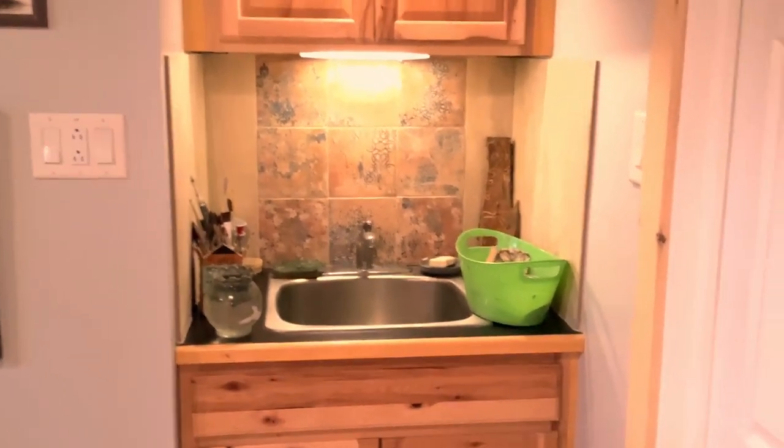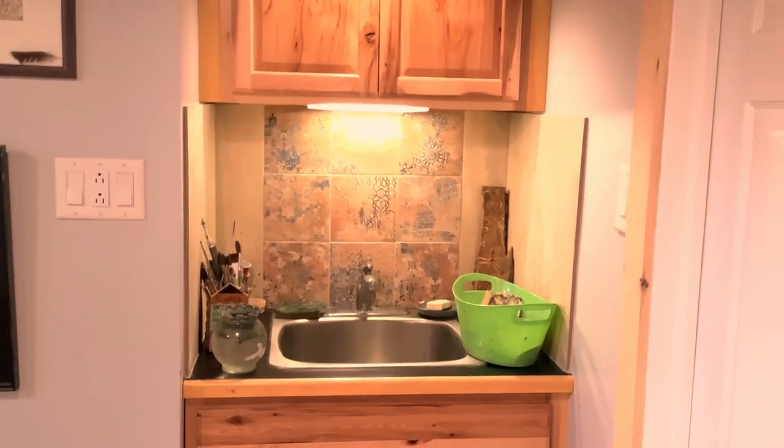Right over here is the art room sink that my husband installed, and we just love it — it's so practical and useful.